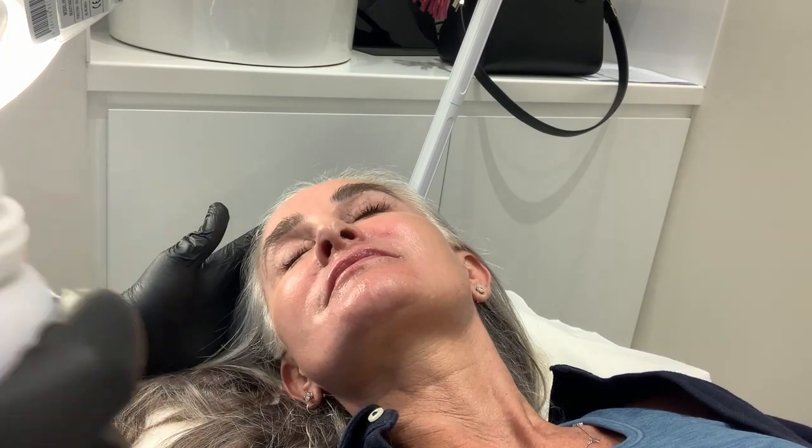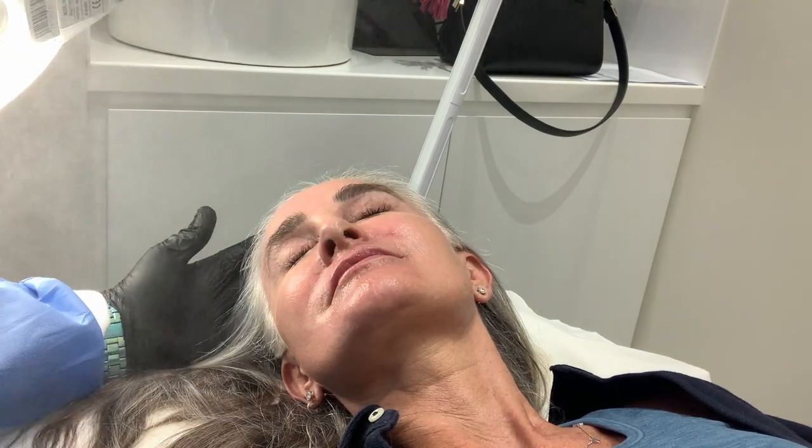I'm just going to refresh your face. I'm refreshed. I'm ready for the pain.